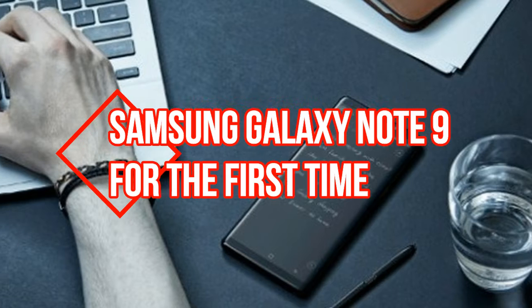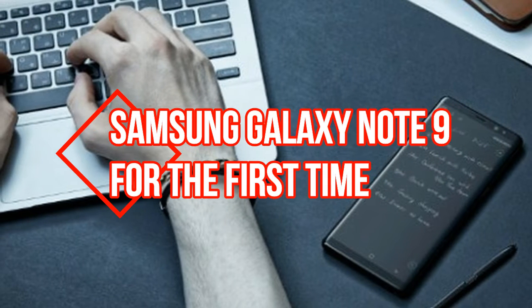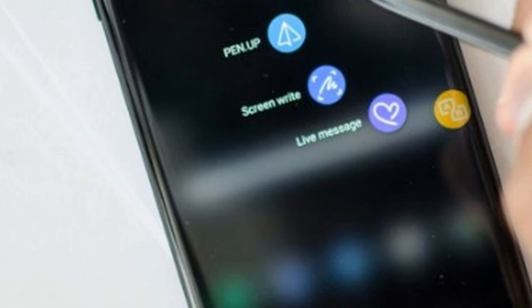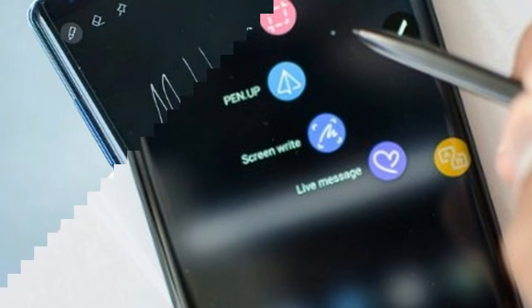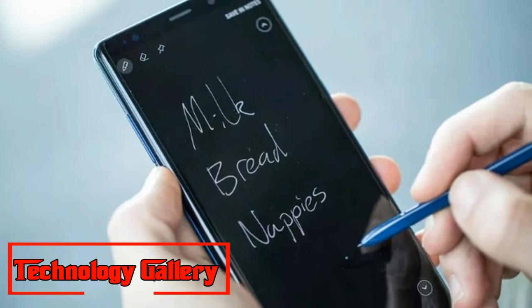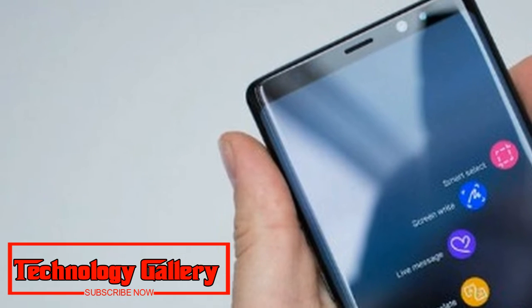A new leak reportedly shows a powered-on Samsung Galaxy Note 9 for the first time. With the Samsung Galaxy Note 9 just weeks from its official August 9th Unpacked event, leaks purportedly flaunting the gadget have begun to increment significantly.